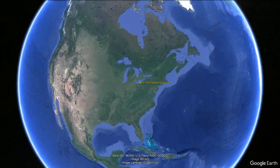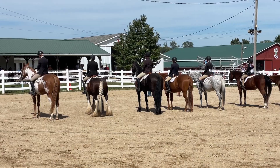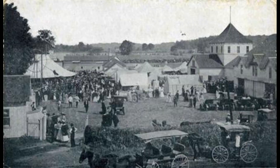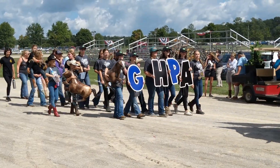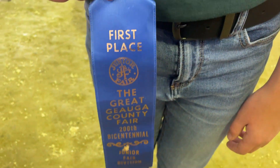The Great Geauga County Fair is located on 150 acres of fairground land in Burton, Ohio. It was officially born in 1823 with the first fair and cattle show. Each year, a quarter of a million people flock to these fairgrounds to participate in and enjoy more than 12,000 exhibits — 12,000!